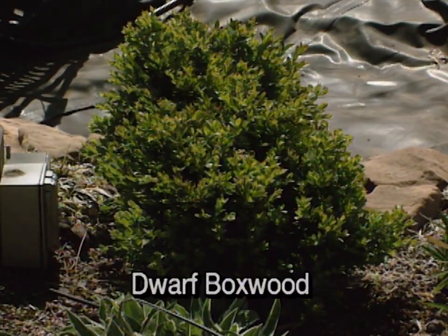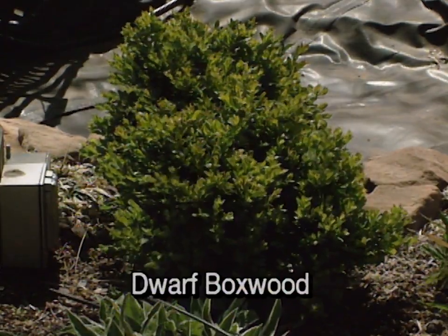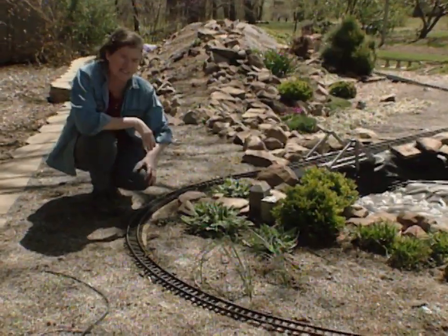Then on over here we have a dwarf boxwood called green velvet, and it's never going to get too much larger than that. It's the perfect scale for a small landscape like this.